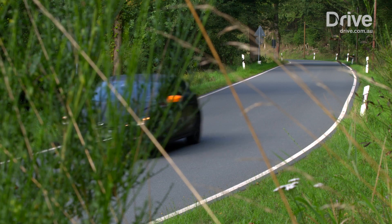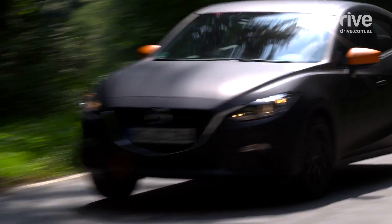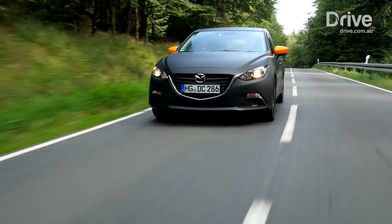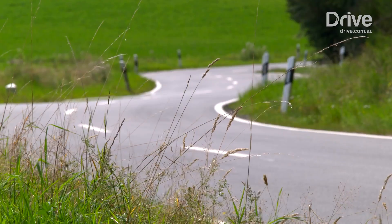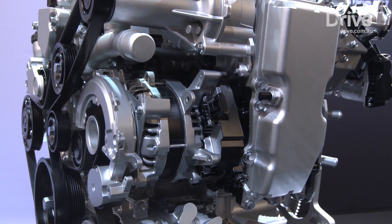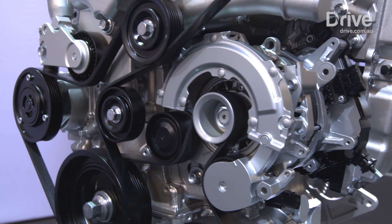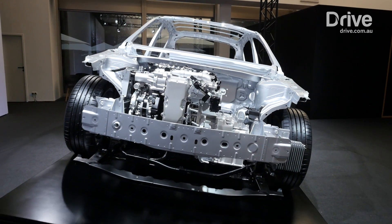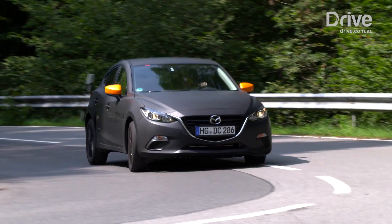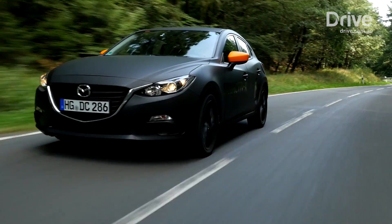Mazda will begin rolling out Skyactiv-X in 2019 as part of its sustainable Zoom Zoom 2030 vision. It believes that a super efficient internal combustion engine can be better for the environment in terms of CO2 emissions than even electric cars, if the EV draws its power from a non-renewable energy source such as a coal-fired power station. Mazda also believes that it can sell more Skyactiv-X engines than EVs, which will make a bigger difference to the environment in the short term. It's a bold attempt from Mazda and goes against the plans of most of its rivals, which are moving towards electric vehicles.